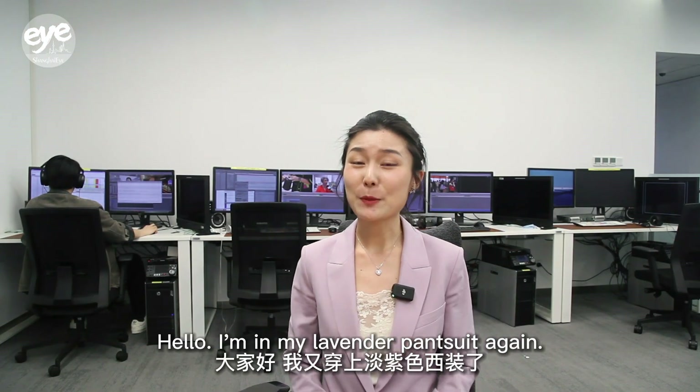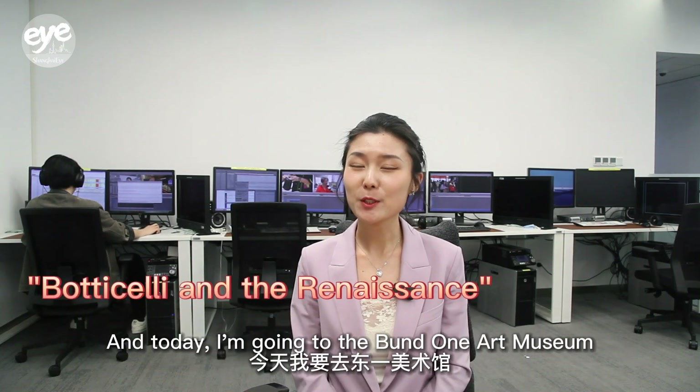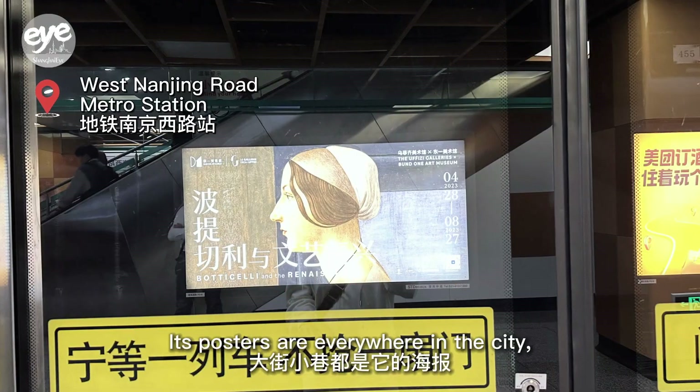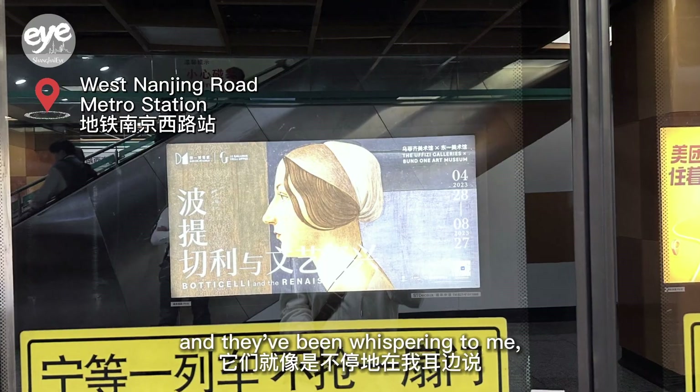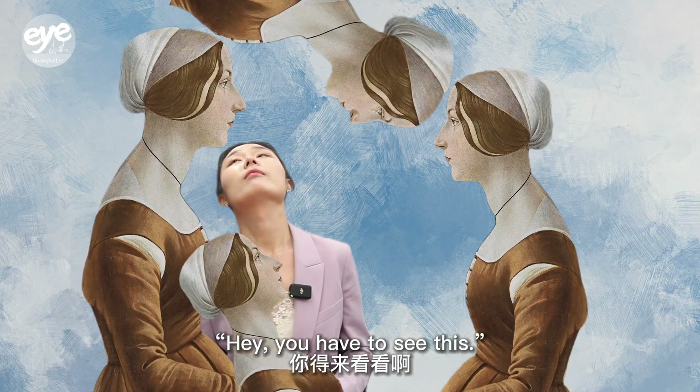Hello! I'm in my lavender pantsuit again and today I'm going to the Bangwon Art Museum to see an exhibition called Botticelli and the Renaissance. Now its posters are everywhere in the city and they've been whispering to me, 'Hey, you have to see this.'